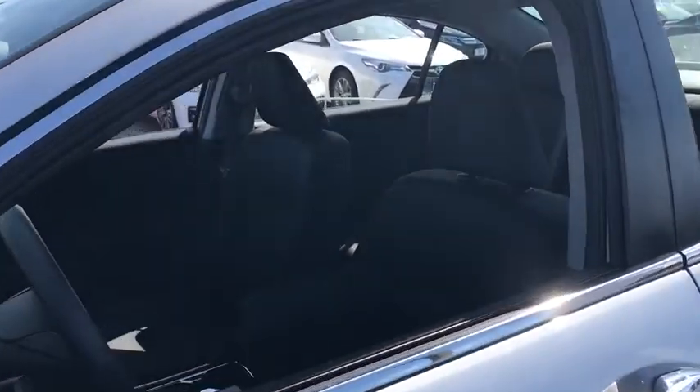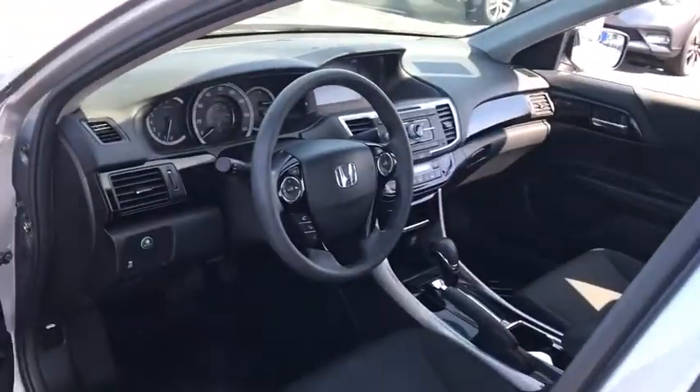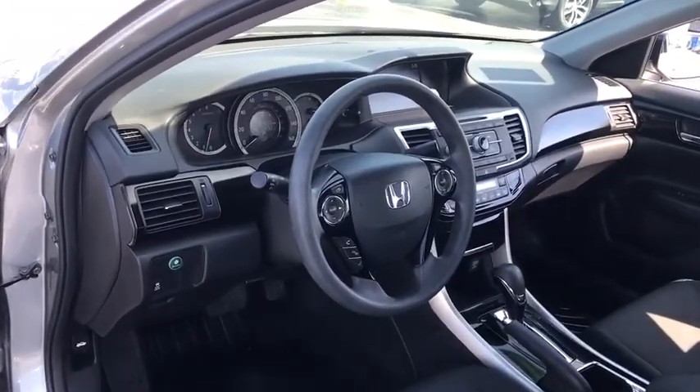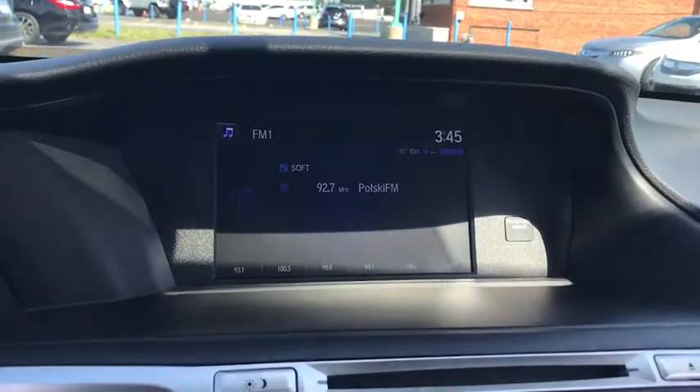Backup camera, anti-lock braking system, traction control, stability control, keyless entry, steering wheel audio controls, Bluetooth, power steering, adjustable steering wheel, four-wheel disc brakes, aluminum wheels, cruise control, floor mats.